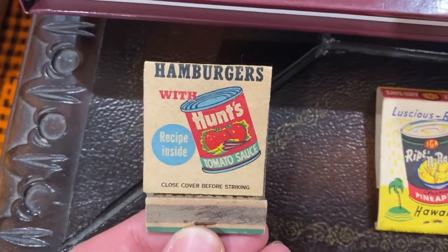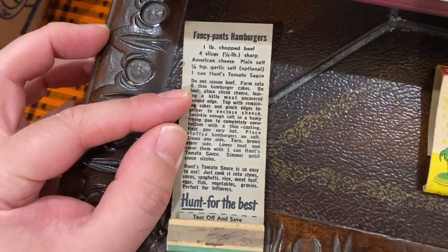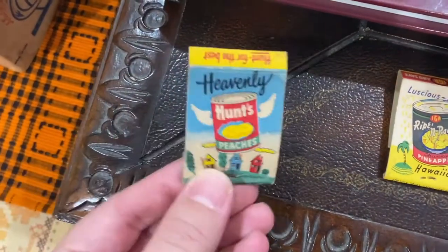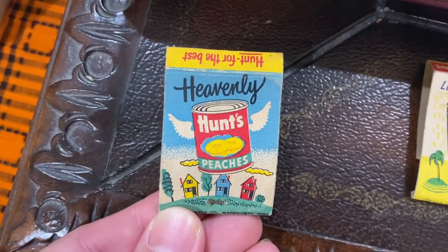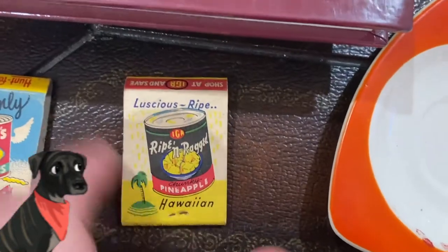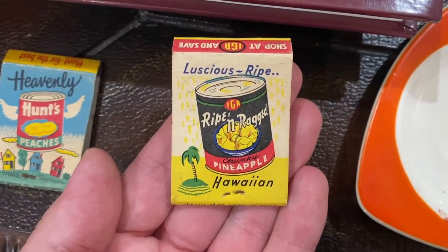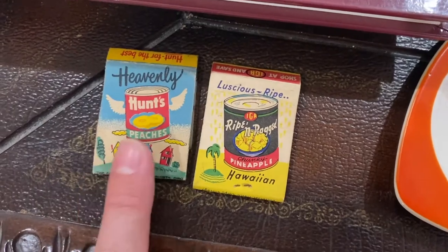For two dollars I got these matchbooks — they don't have matches but I love them. 'Hamburgers with Hunt's Tomato Sauce — recipe inside.' And look at the back: 'Hunt's Peaches — Heavenly! Hunt for the best.' I also picked up what looks like a food store label with 'Luscious Ripe, Chunky Pineapple from Hawaii.' I love ephemera like this — don't know what I'm going to do with it but I just love it.